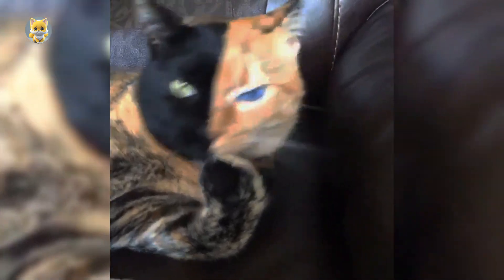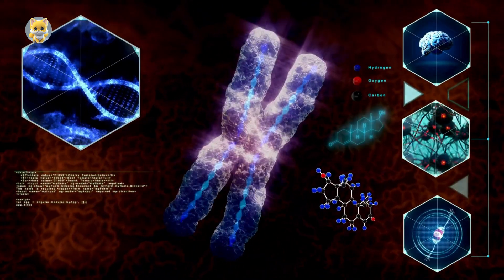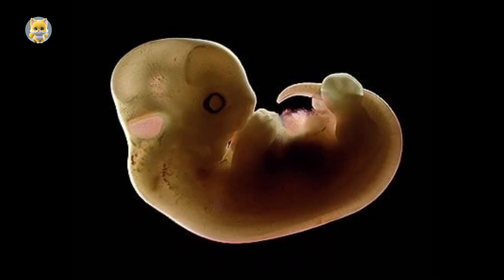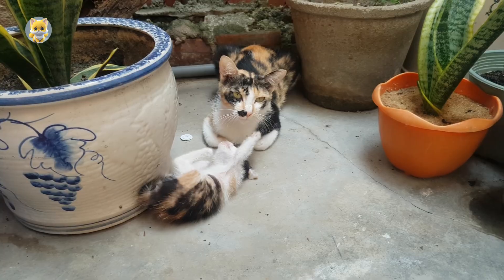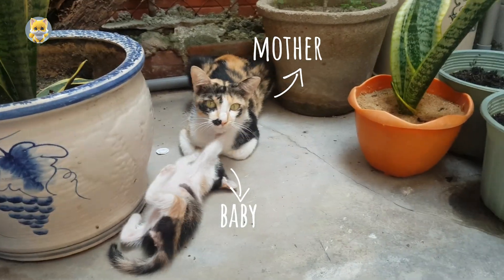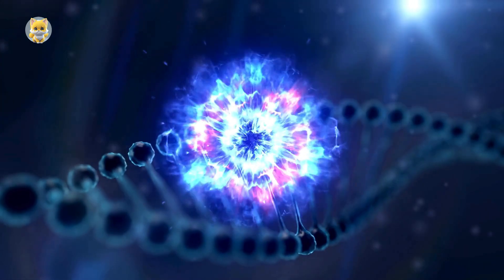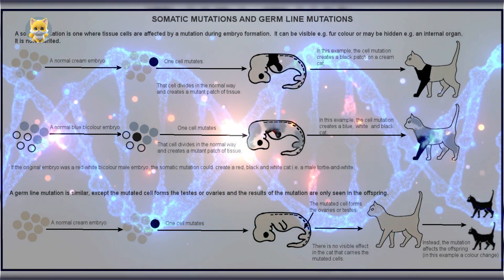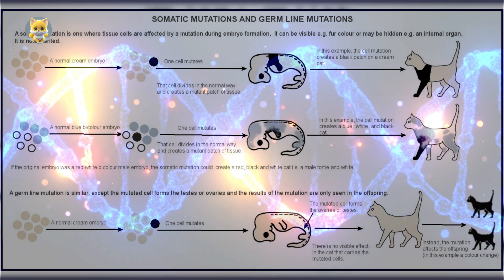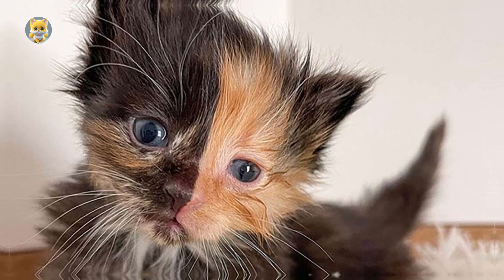Within a Chimaera Cat's body, you'll find cells with different DNA compositions, each originating from a separate embryo. One of the most intriguing aspects of Chimaera Cats lies in their genetics. Unlike most cats whose fur colors are determined by their parents' genes, Chimaera Cats result from the fusion of two embryos in the womb, creating a single individual with two sets of DNA. This phenomenon occurs during the early stages of embryonic development, when two fertilized eggs fuse together, forming a single organism with a blend of genetic material.